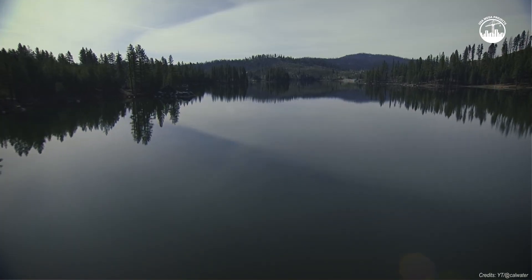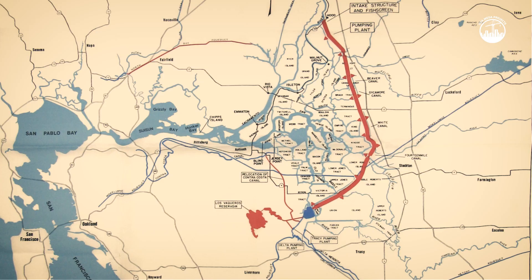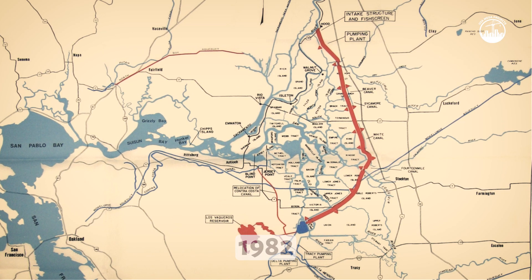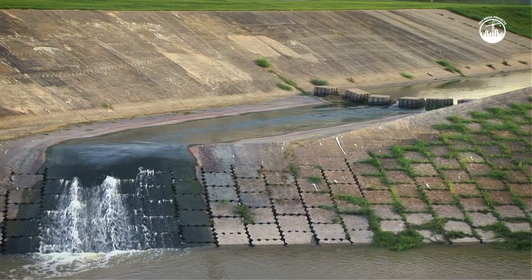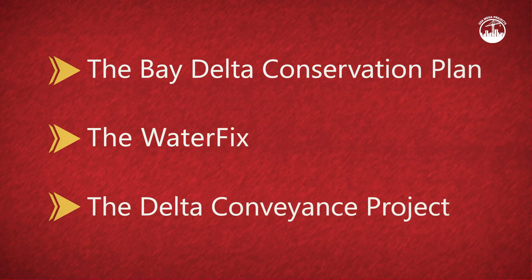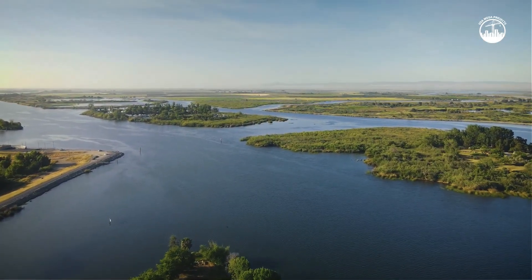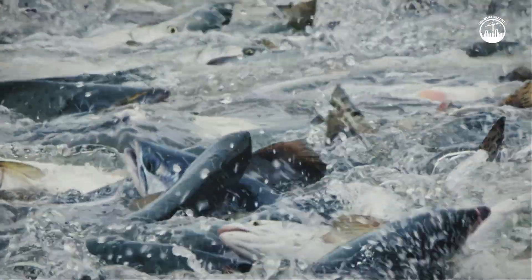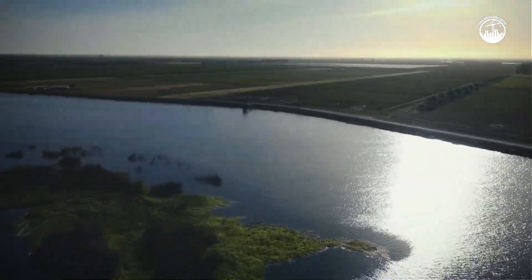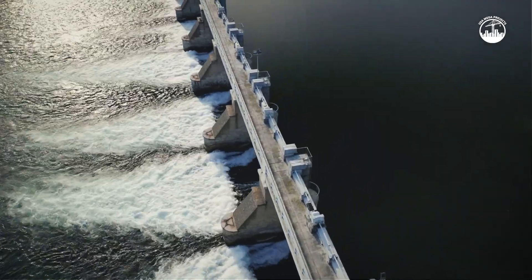The idea of bypassing the delta isn't new. Back in the 1960s, planners proposed the peripheral canal to route water around the delta. Voters killed that idea in 1982. But the problem didn't go away. Over the decades, the idea kept coming back under different names: the Bay Delta Conservation Plan, the Water Fix, and now the Delta Conveyance Project. Each iteration faced the same core issue: how to move water without destroying the delta's ecosystem, which is home to endangered fish species and supports agriculture and communities that depend on its fragile balance. Any disruption could have massive ripple effects.